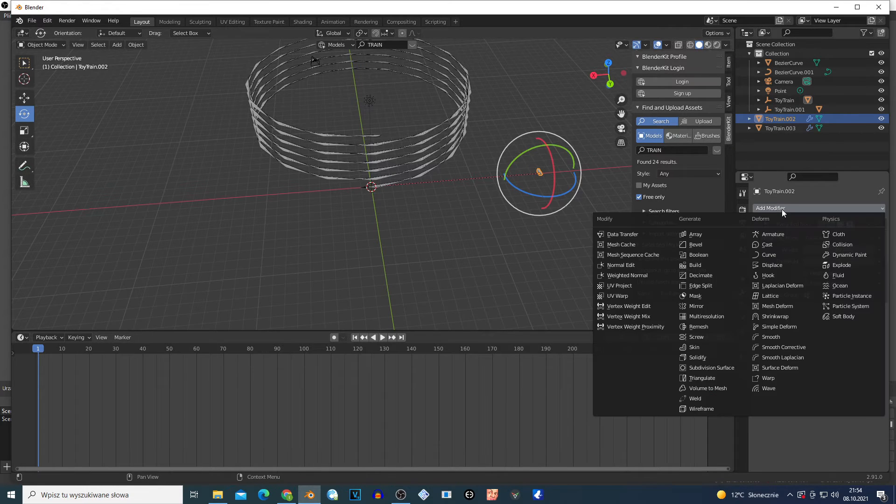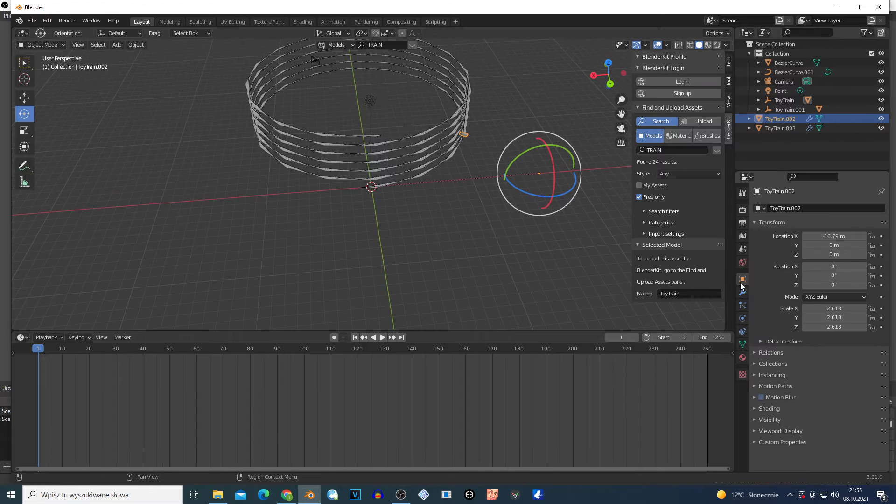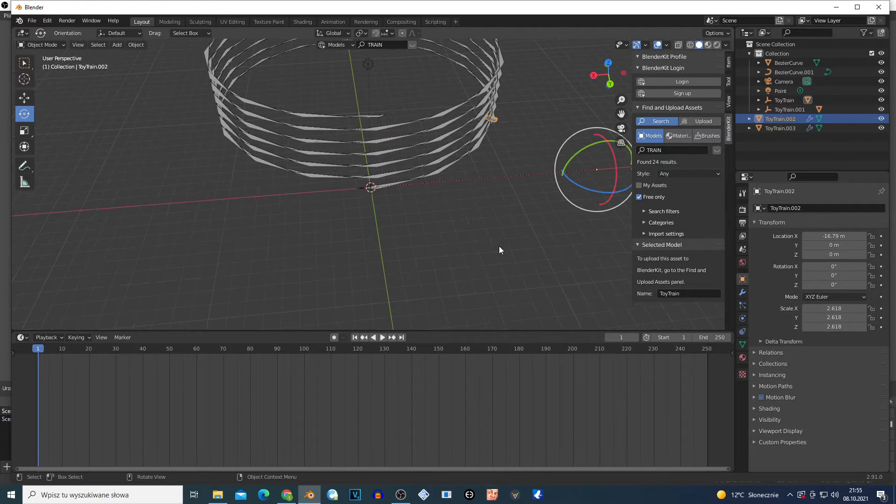Oh, I didn't add this modifier to the curve - I'm sorry guys. I'm gonna go once again to the curve, select my curve, and go right here. Now if I move this, it basically travels on this curve.